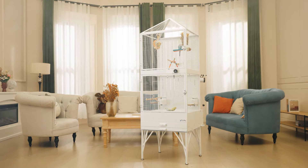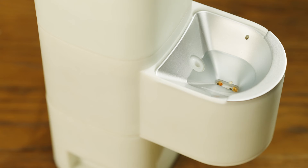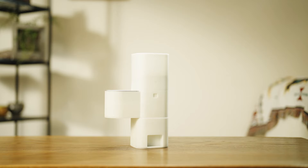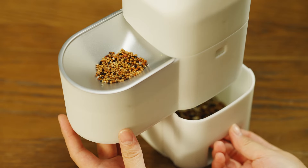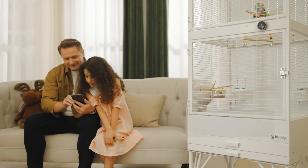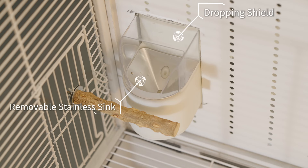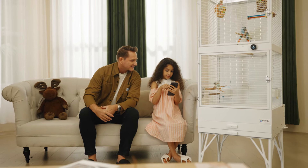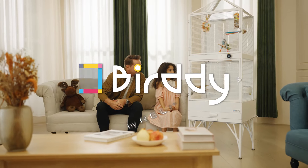Don't worry, sweetheart. We've solved the problem. Rely Birdie Smart Birdcage — designed to first remove dirty water and old food, then deliver fresh and clean supplies to keep everything healthy. Just one tap on your phone, and the preset amounts are dispensed automatically, providing everything your birds need. No more hassle, no more worries. Making bird care easy and enjoyable.